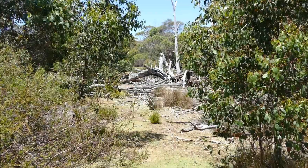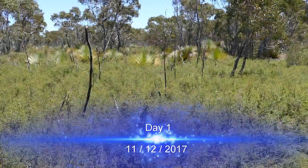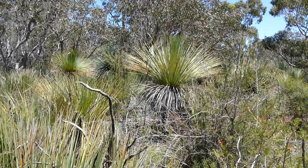The Kangaroo Island Wilderness Trail is a 5-day adventure with backpacks and tents in Flinders Chase National Park on Kangaroo Island.